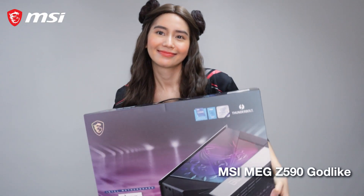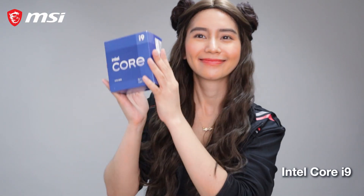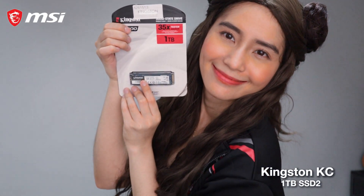If you want to know how to build the best gaming rig, let's go!